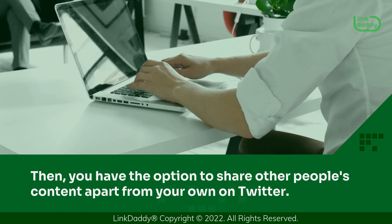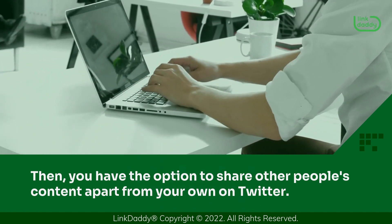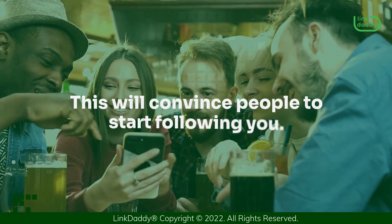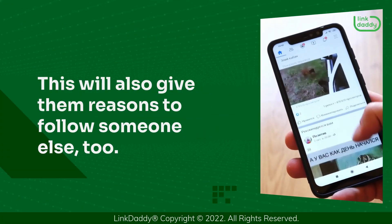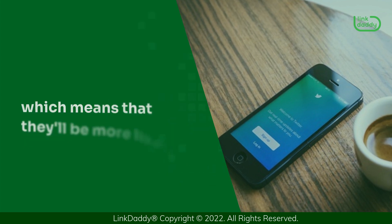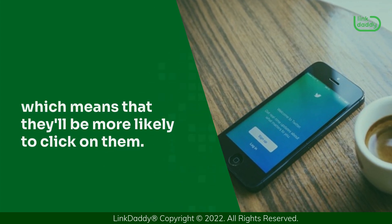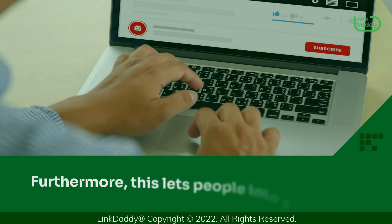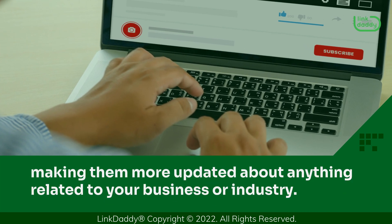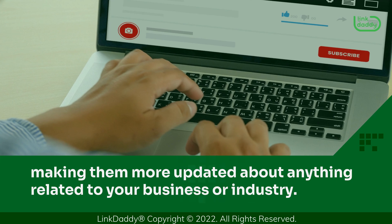Then, you have the option to share other people's content apart from your own on Twitter. This will convince people to start following you, and will also give them reasons to follow someone else too. When people follow you, they'll see all your updates in their feed, which means that they'll be more likely to click on them. Furthermore, this lets people into your loop, making them more updated about anything related to your business or industry.